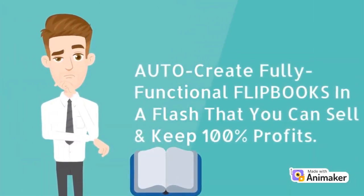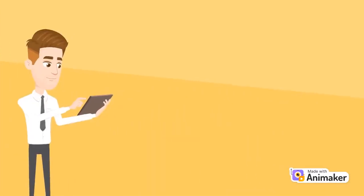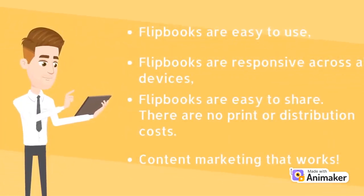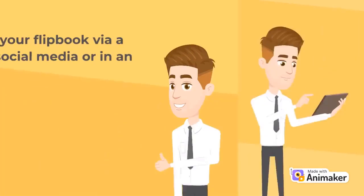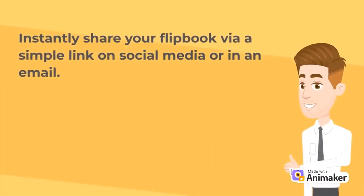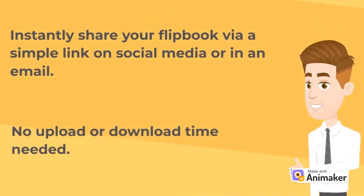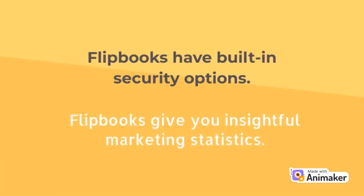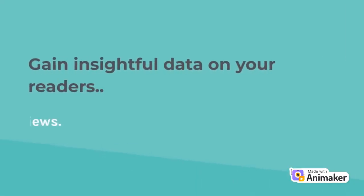As you know, business owners and marketers love flipbooks because flipbooks are easy to use, responsive across all devices, and easy to share. There are no print or distribution costs — instantly share your flipbook via a simple link on social media or in an email, with no upload or download time needed. Flipbooks have built-in security options and give you insightful marketing statistics, including data on your readers like number of views.